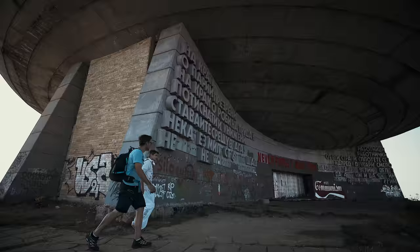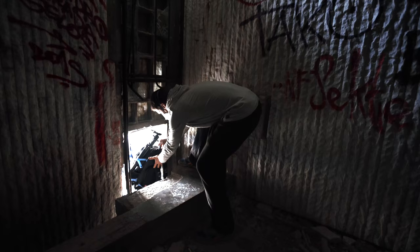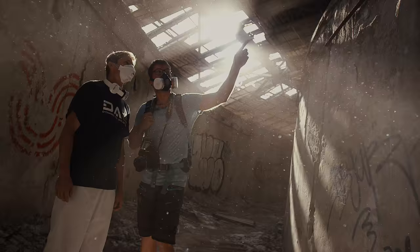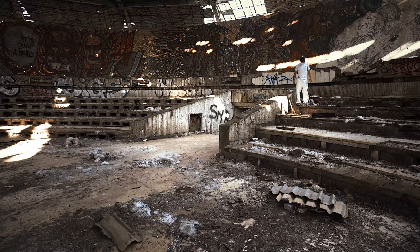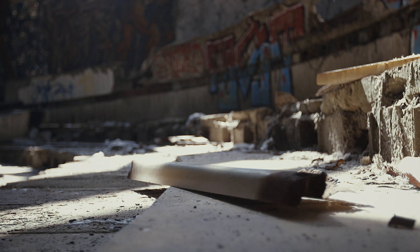Actually when we came here we had no idea if we could even enter this spot. This is just a symbol of an old regime and you really see it coming back to nature now. Everything was really dusty, there are holes everywhere, everything is broken — the concrete is just smashed.